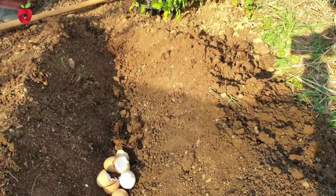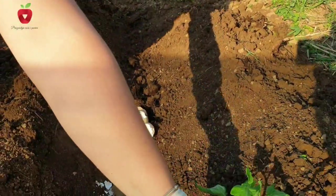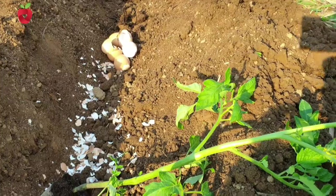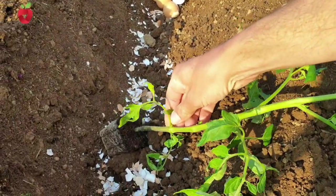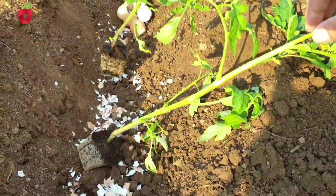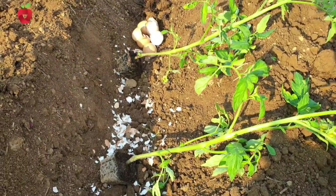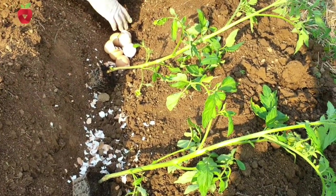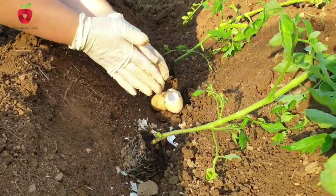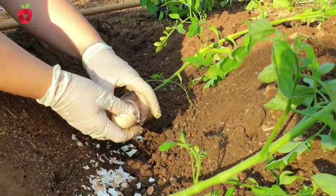It should be noted that collecting eggshells is a long-term process. For example, I collected eggshells for a longer period of time in order to use them in my garden. It is especially recommended to use shells at the time of planting seedlings. When small pieces of eggshells are sprinkled on the soil, it will give your plants a healthy dose of calcium. Although nitrogen, phosphorus, and potassium are most important for healthy plant growth, calcium is also essential for building healthy cell walls.